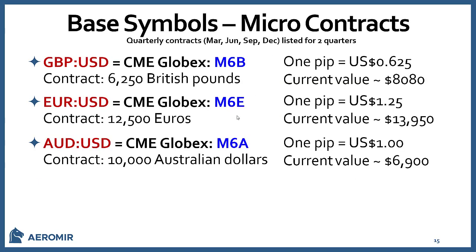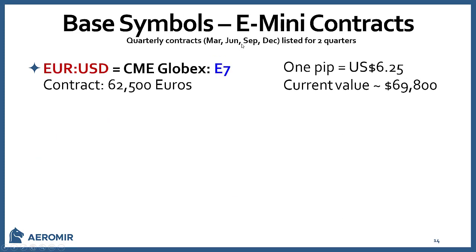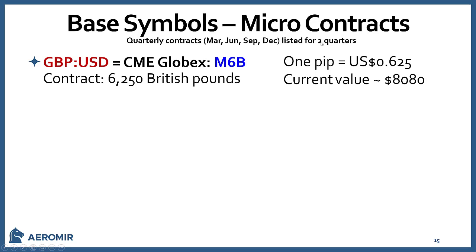For the major contracts, quarterly contracts are listed for March, June, September, and December for 20 consecutive quarters, plus serial contracts for the next three consecutive months. So right now in November you'd have November, December, January serials, then the quarterly March, June, September, December. Mini contracts are only quarterly and only listed for two quarters. Micro contracts are also listed for two quarters, just like the mini.